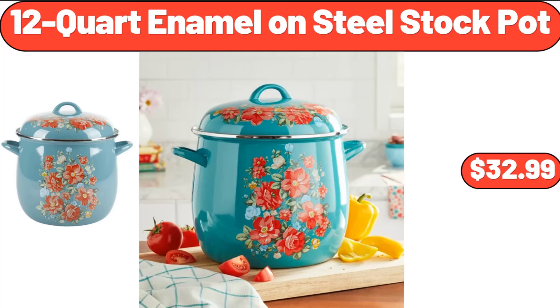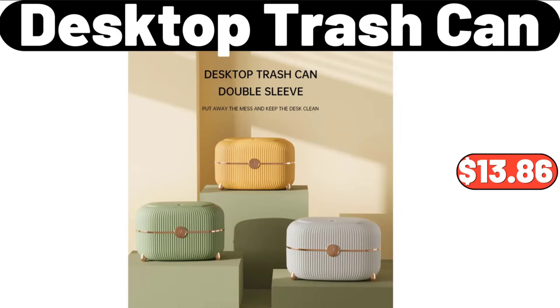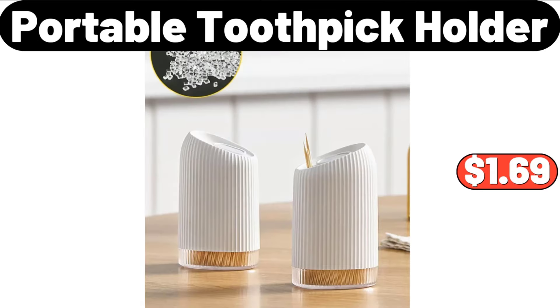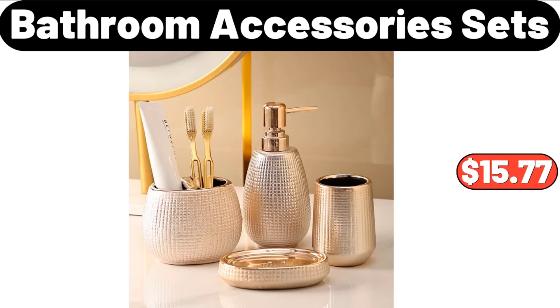12-Quart Enamel on Steel Stock Pot, $32.99. Retro Design Knife Holder, $18.99. Desktop Trash Can, $13.86. Portable Toothpick Holder, $1.69. Kitchen Faucet Mat, $6.43. Bathroom Accessory Sets, $15.77.